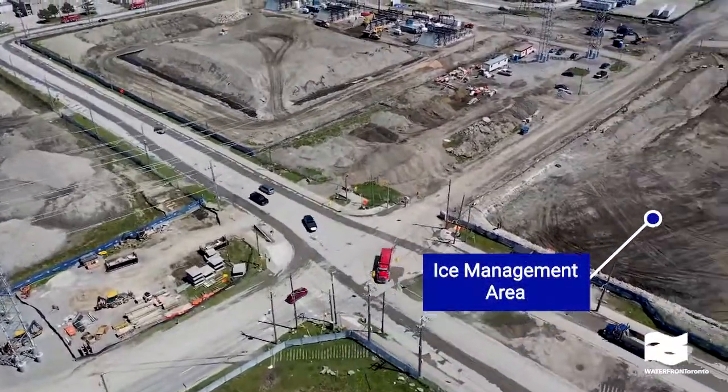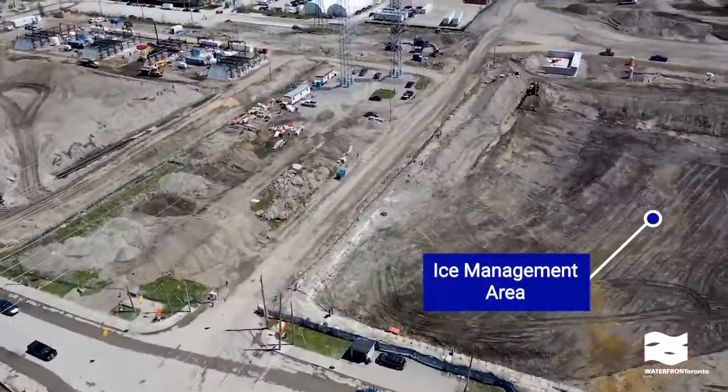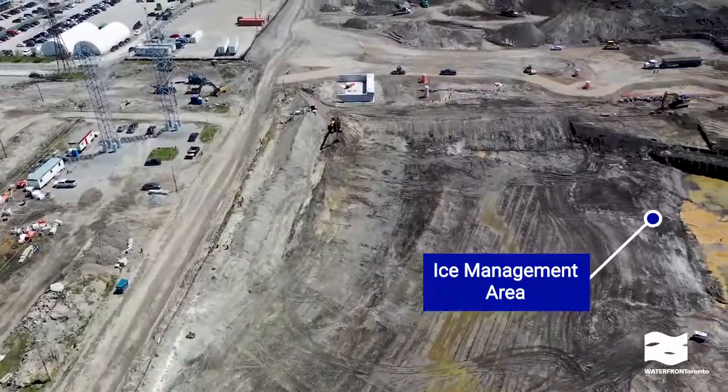Excavation in the Ice Management Area is over halfway done, with over 65,000 cubic metres of soil removed.